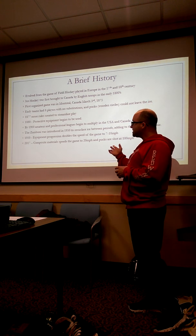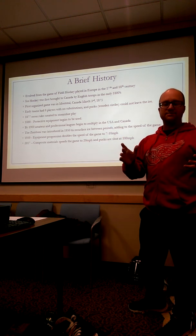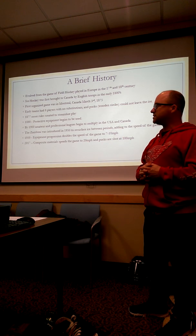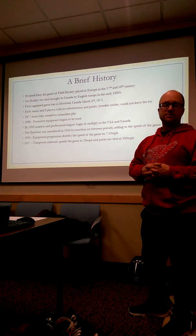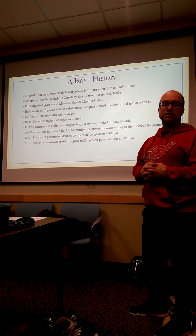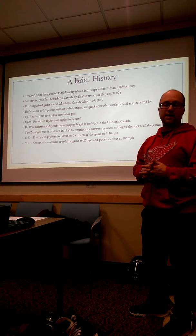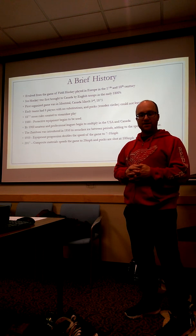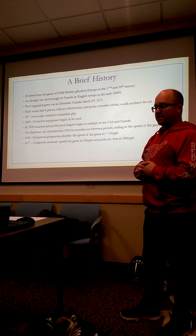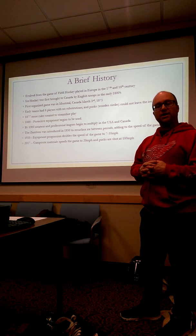Players back in the 50s reached top speeds of 7 to 10 miles an hour. What we see today in 2017 and beyond, players are reaching at least 20 miles an hour at top speeds. You can imagine that collisions at that point are a lot more high-impact, so we're going to need a lot more protection.